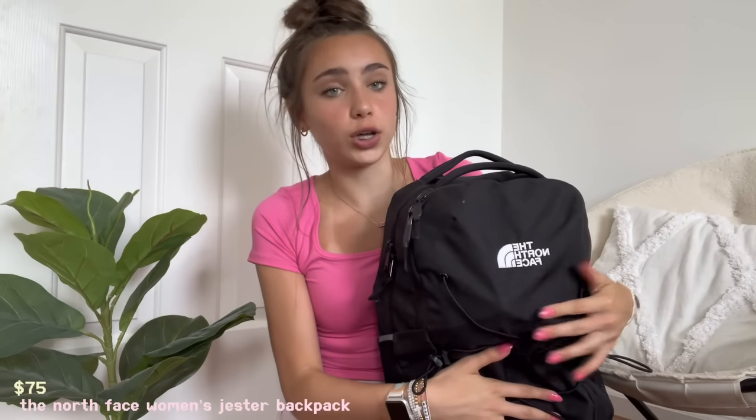First, I'm going to start off with showing you what backpack I have. I had the same backpack last year for school and I really liked it, so I'm keeping it. I feel like everyone and their mother has this backpack, but it's popular for a reason. This is a North Face — I'll put the name on the screen so you can know what it is. I really love this backpack, it's super good.